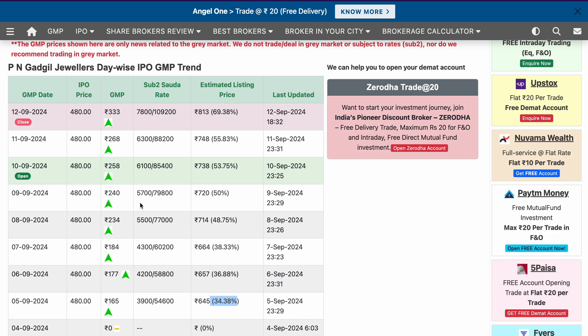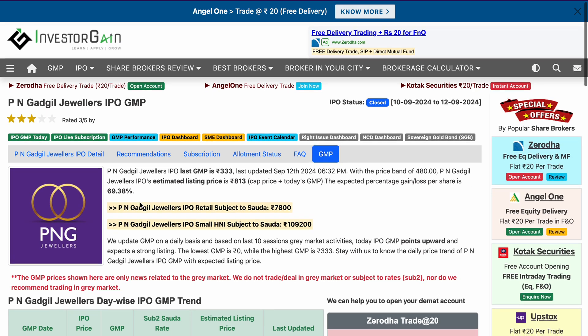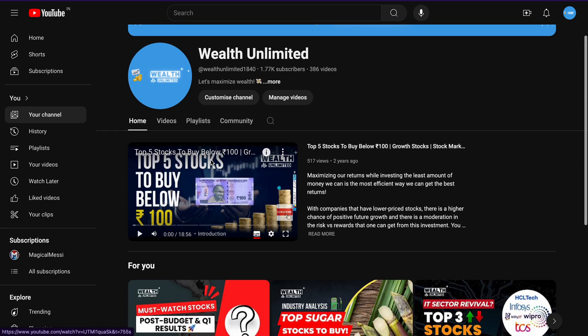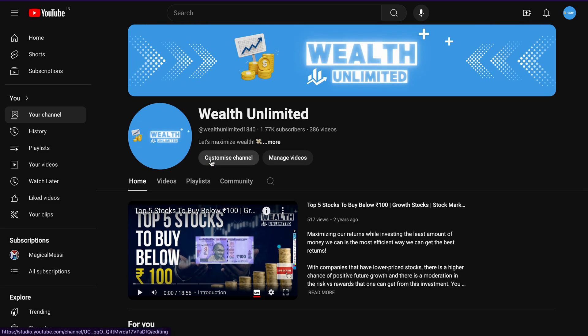With jewelry stocks specially in focus and in trend with upcoming festivities, these were the two IPOs I wanted to discuss with you. I hope I was able to give you a good overview of the current grey market premium and how you can step by step check your allotment status. That's it for today — if you have any questions, I will try to share more. Thank you, happy investing!